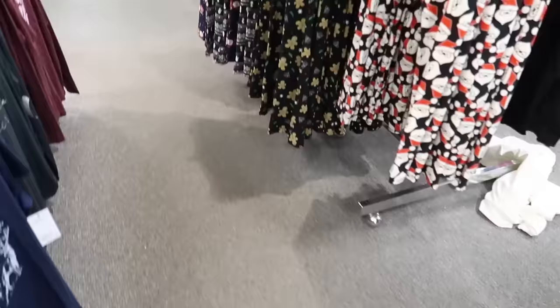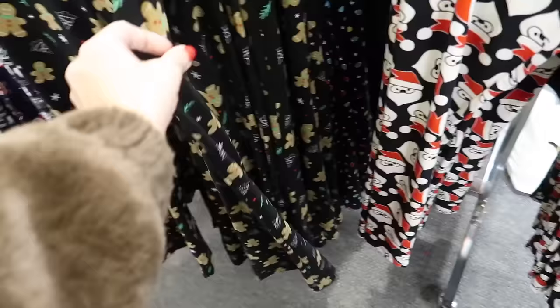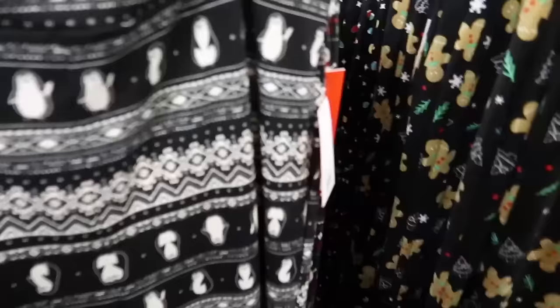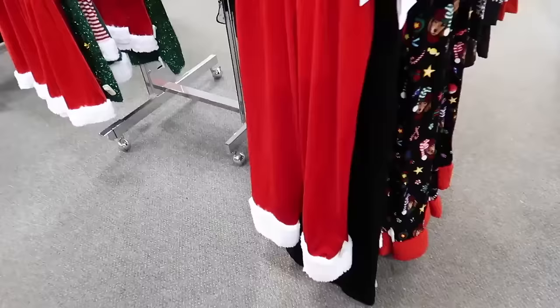New gingerbread flare pants from the Celebrate Together line. These are a nice kind of thicker legging material, stretchy, and I love the flare at the bottom. They're regularly $24 and this line is 50% off, so down to $12. They also have the penguin print and the Santas — I feel like the gingerbread material might be a little bit thicker.